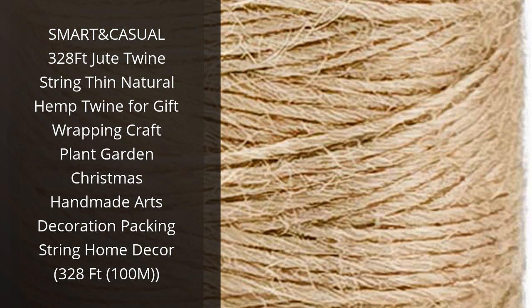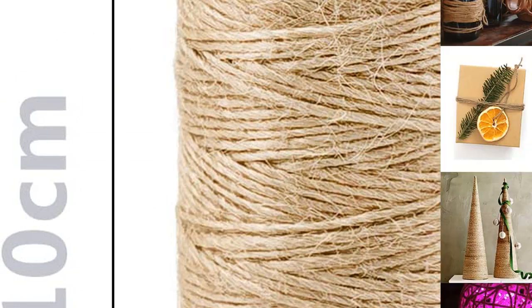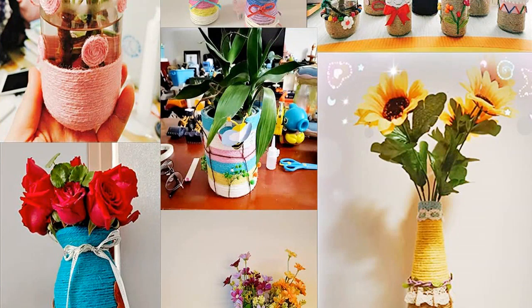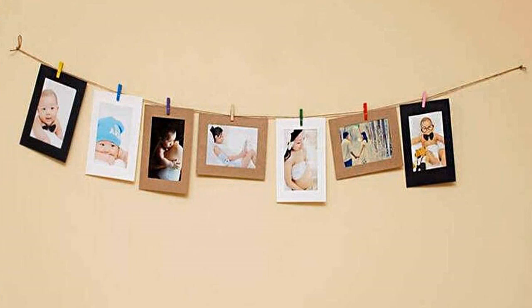I recently purchased the Smart and Casual 328 FT Jute Twine String from Amazon, and I'm really happy with it. It's made of natural hemp, so it's strong and durable. It's also thin, so it's perfect for wrapping gifts, crafts, plants, gardens, and decorations. I also used it for packing string and home decor. It comes in a 328 FT spool, so I have plenty of twine to use. I definitely recommend this product to anyone looking for a good quality twine.